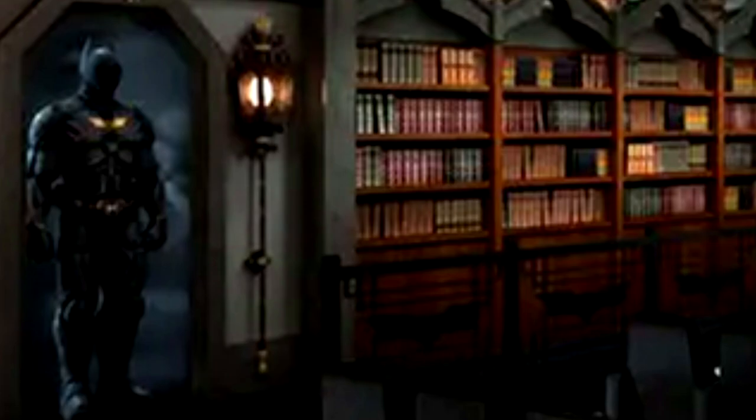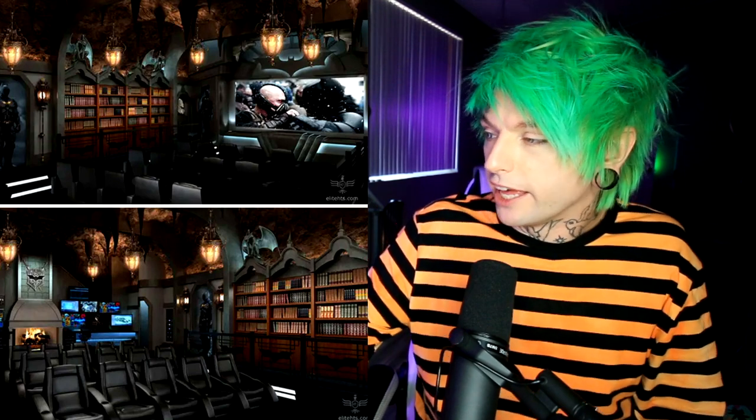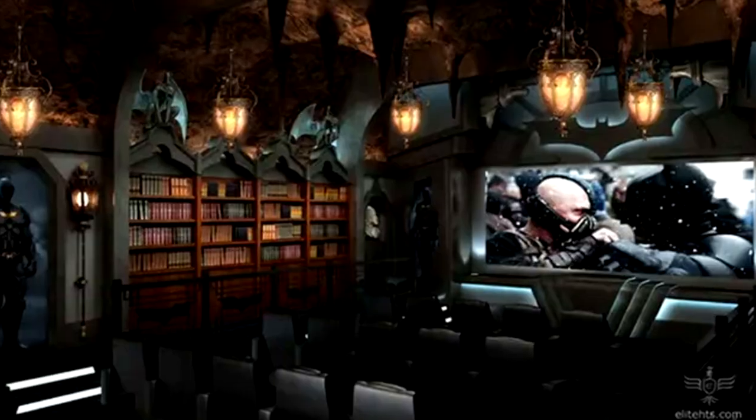This is a bat cave! You've got the Batman suit in the background and the logo on the back wall above the fireplace — that is so cool. Honestly this one looks like a movie set, it's straight out of a movie. There is so much detail, even the ceiling and the lights. How do you even do that? How do you tell the builders to make your living room into a bat cave? It's all custom done.